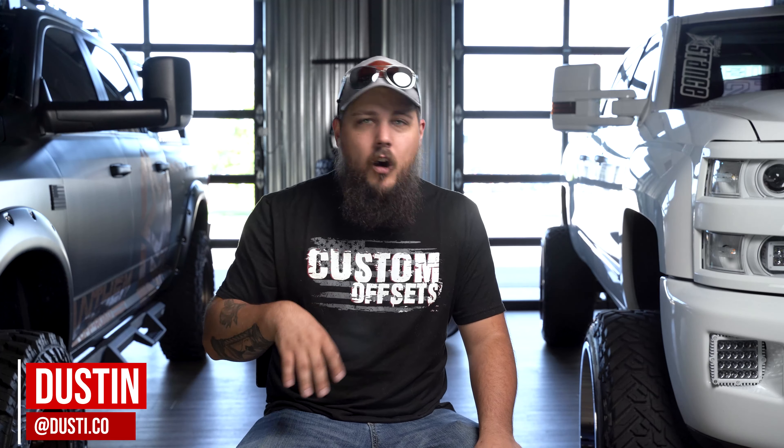I'm Dustin with Custom Offsets. You guys can follow me on the gram at dusty.co. In case you've got a random $600 just burning a hole in your pocket, today we've got the best performance mods you can buy right now for your truck for under $600. Let's get it.